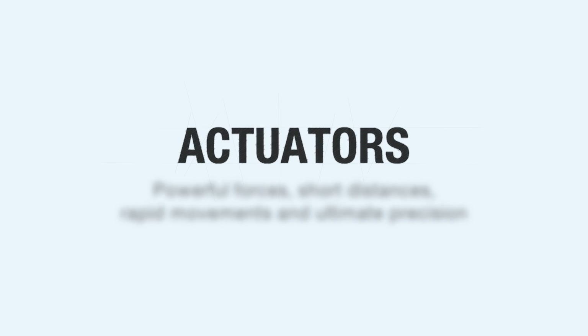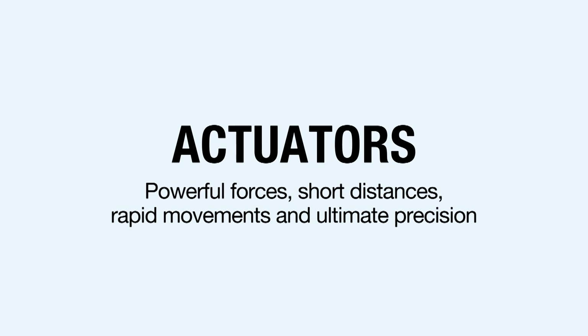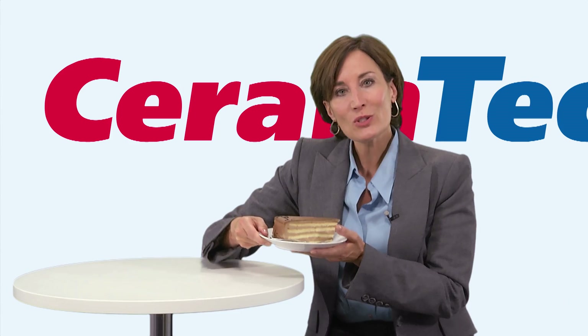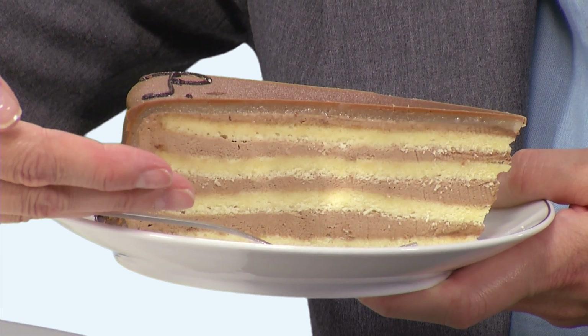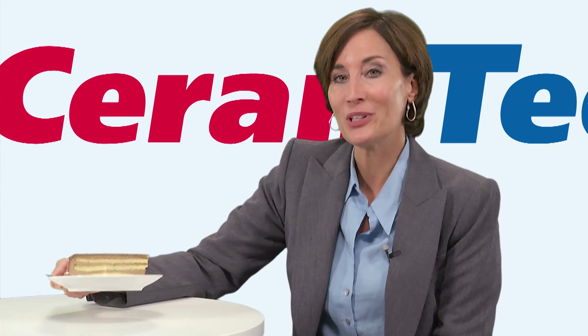Actuators are specialists for powerful forces, short distances, rapid movements, and ultimate precision. What's so special about these monolithic multi-layer actuators is, as the name implies, their layered design — much like this cake. This further reinforces the piezo ceramic properties.